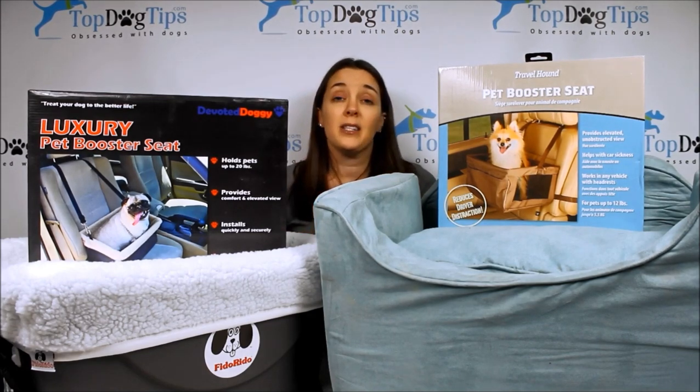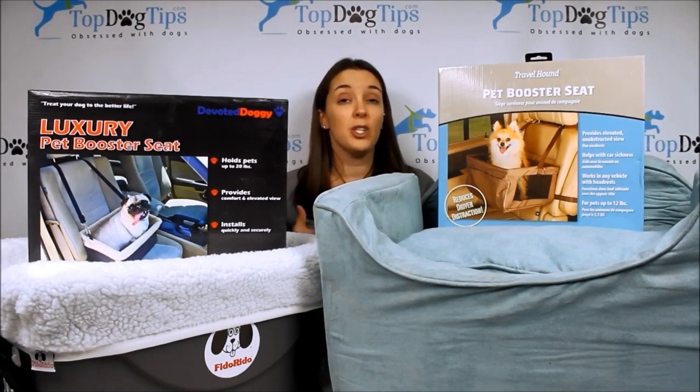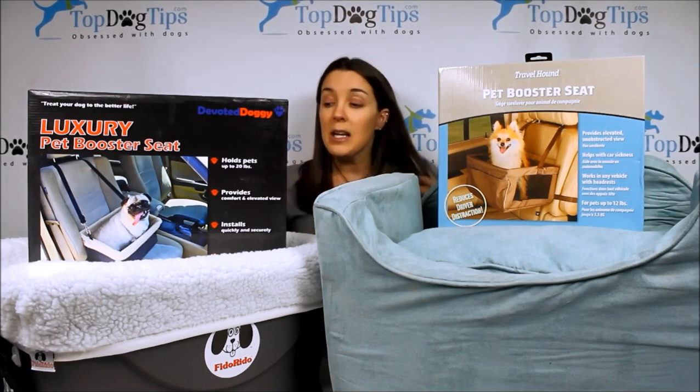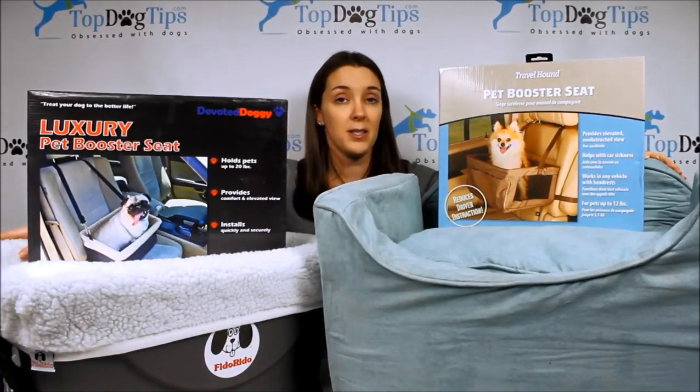It's also better in case of an emergency if you happen to get in an accident and there's a broken window or door left open. If you're in the parking lot of a busy shopping center and the door gets left open on accident, your dog can't jump out of the vehicle. So there are multiple reasons to invest in the best dog car seat. Let's take a closer look at some of these products so you can see why I've ranked them at the top of my list.